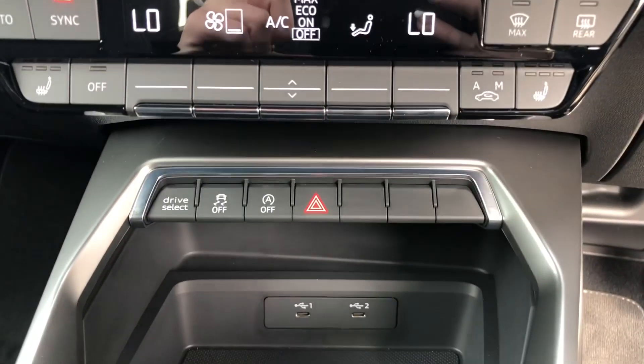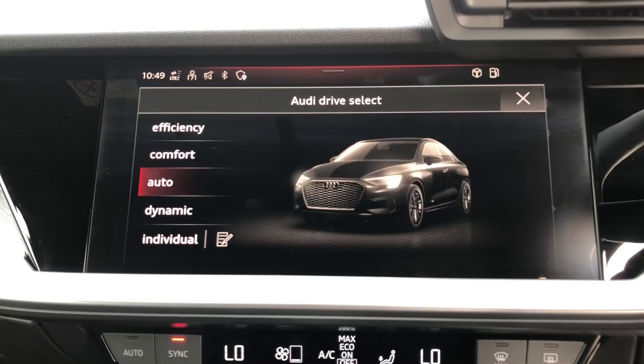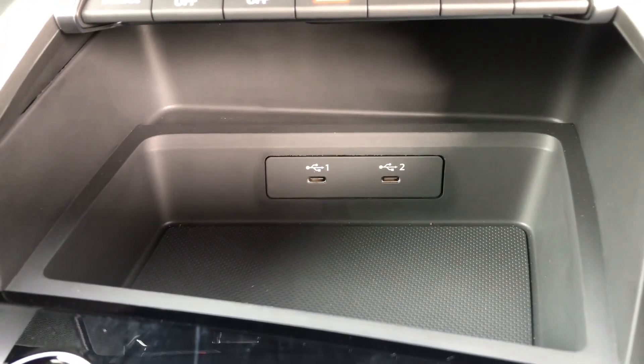We do have some shortcut buttons, and pressing the drive selector displays it on the screen in front of you. We also have two USB-C connection points.